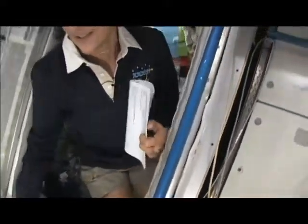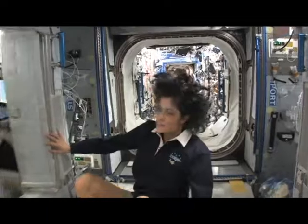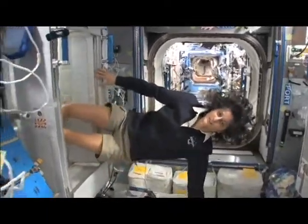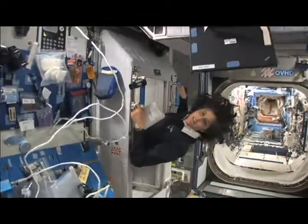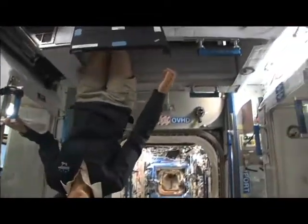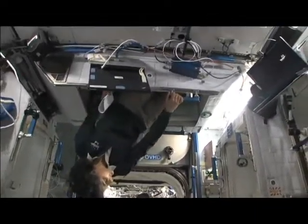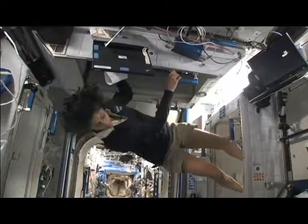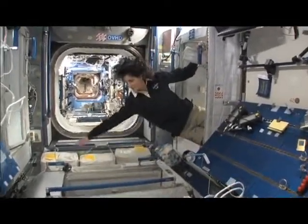I'm coming out. Just for reference, that's one sleep station, and here's another right here. There's one on the ceiling right here, and then there's a fourth on the other wall over here. So all of us sleep in a little bit of a circle.